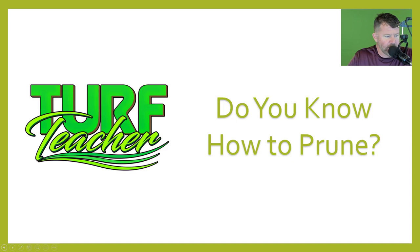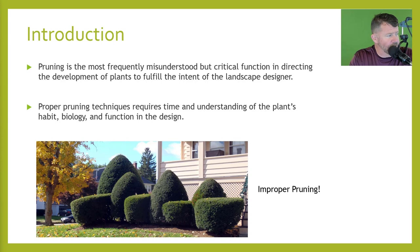Let's jump into the landscape lecture 'Do You Know How to Prune?' We've got about 42 slides with a lot of good information. With our introduction: pruning is the most frequently misunderstood, yet critical function in directing the development of plants to fulfill the intent of the landscape designer. Looking at the picture of hollies below — is this what the designer intended for the plants to look like? I would doubtfully think so. I would not want any of my customers' yards or designs to look like these.